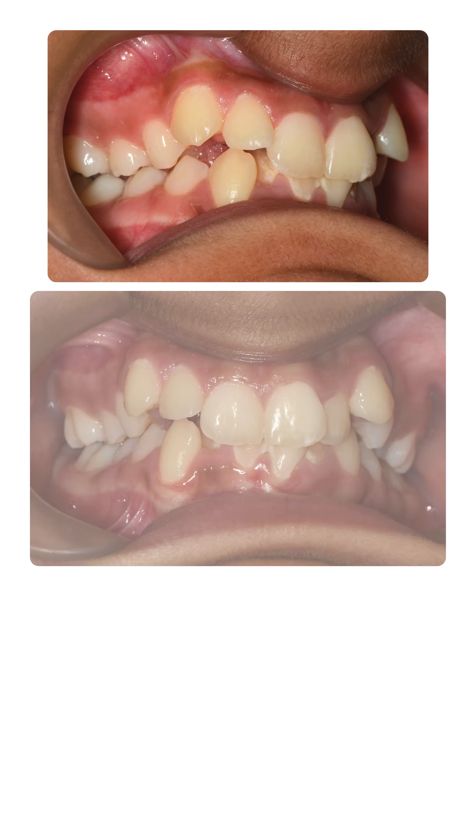This lovely patient came to us with a problem of poor smiles. She had severely crowded teeth and highly placed canines.